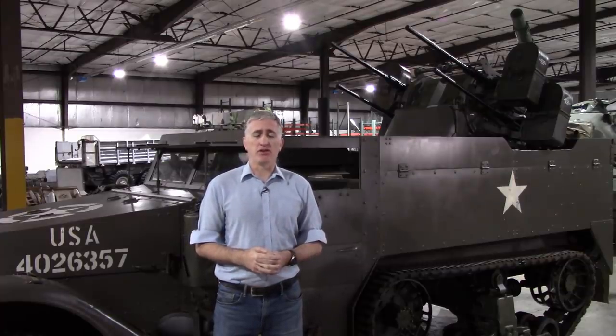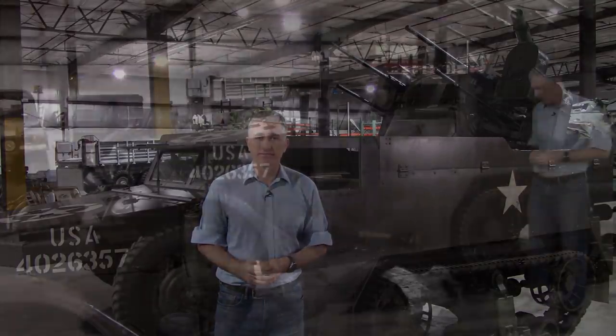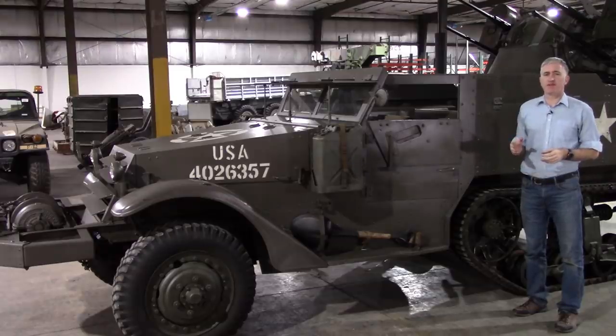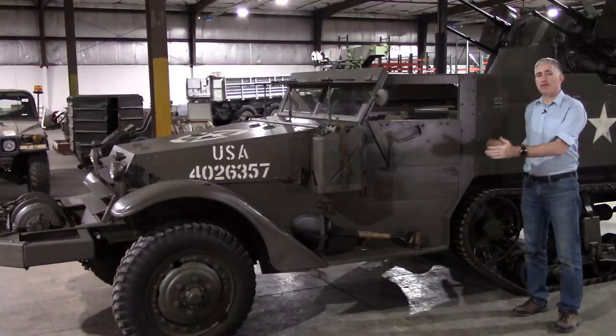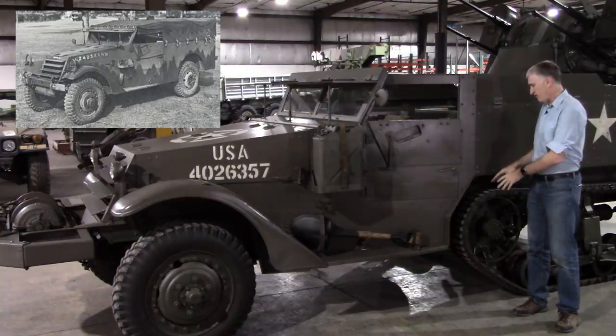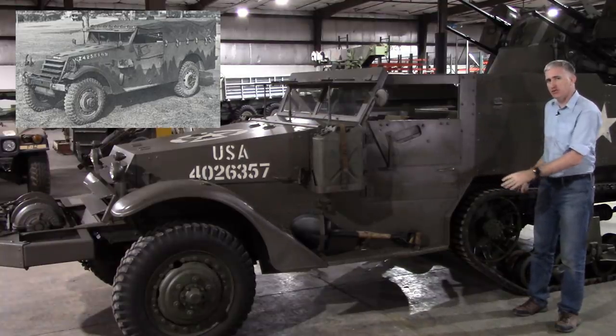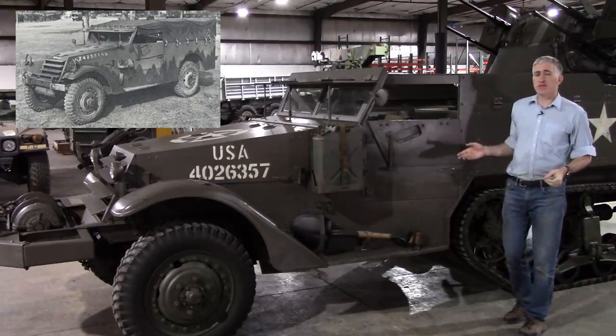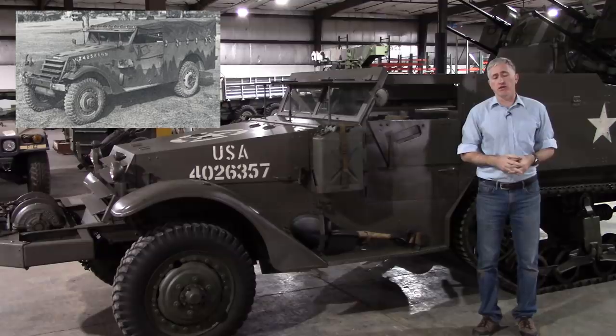If you put the same quad-mount in the back of the M5, the International Harvester half-track, you end up with the M17. One of the things I love about the US half-track series is that they are such beautifully simple vehicles. If you imagine this as basically a 4x4 truck, except that the rear wheel has been elongated into a track shape, you really won't be far off. You can also see the family resemblance with the M3 Scout car that I had filmed earlier — just imagine it a little bit longer.